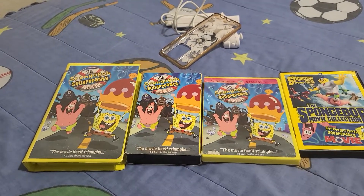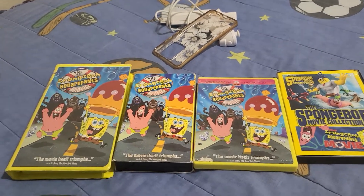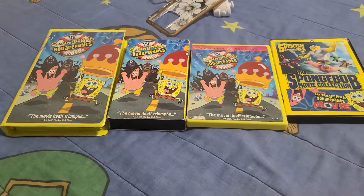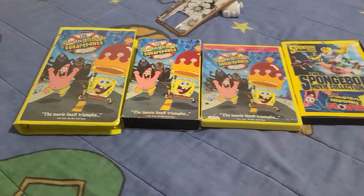Hey guys, A.R.T.R. Cardenas, and today — it's been a very long time — but today I'm going to show you guys my four different versions of the Spongebob Squarepants movie.